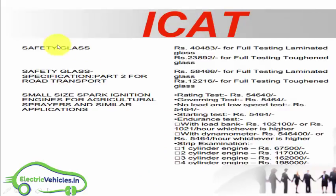Regarding testing charges — note that this list is approximately two years old. For safety glass testing, ICAT will charge around 40,483 rupees. For the performance requirement test at constant speed, they will charge around 54,000 rupees.